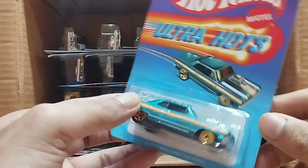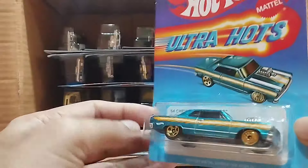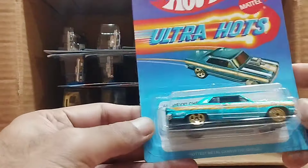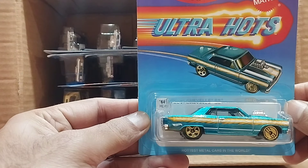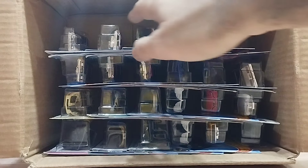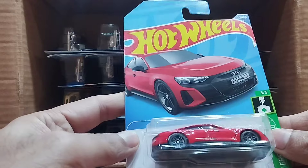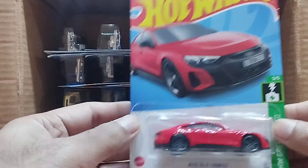Our next one is Ultra Hearts as well, and this is a green color — look at that, so beautiful — with flame detail. It's a 64 Chevy Chevrolet SS, and that's a beauty.